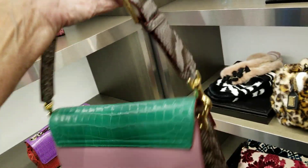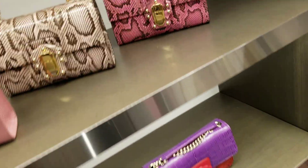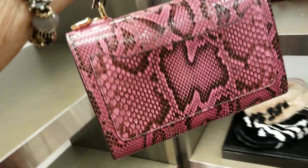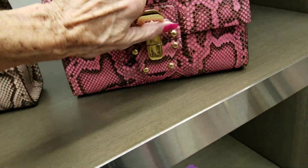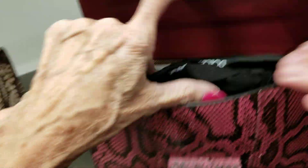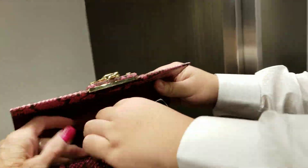This is made of alligator. How nice. It's a little heavy. And these are python. Let's see if we can get that one open. I can feel the snakeskin — it's very different. I like the lighter pink better. The original was almost $3,000, now it's at $2,096.